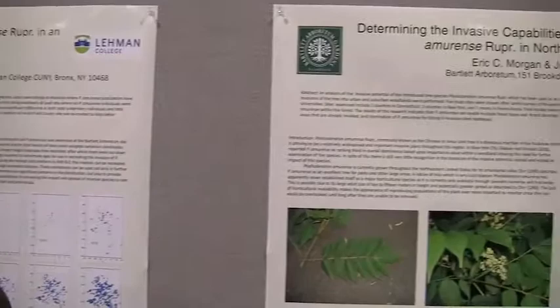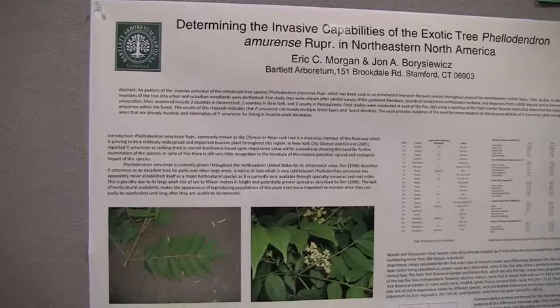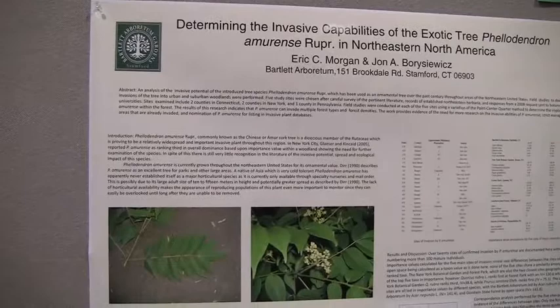We started looking at the site of the Bartlett Arboretum and taking a look at the surrounding forest of the area. We started coming up with importance values for the area which Phellodendron had invaded. What we found was that it was an area dominated by red maple, sweet birch, and white oak.